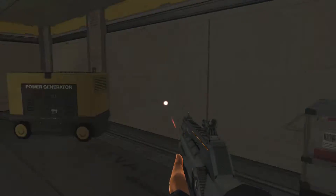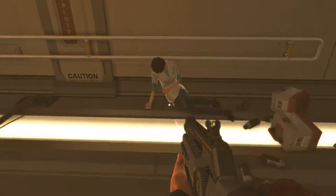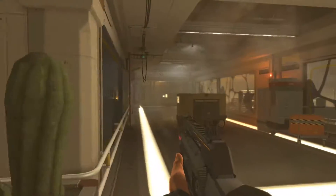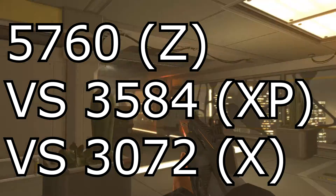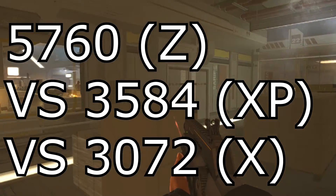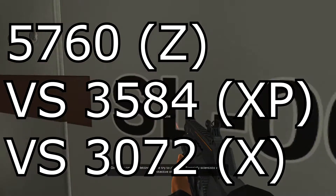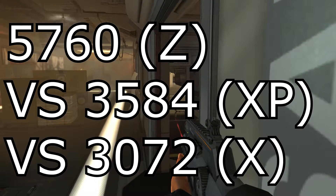Now we've compared the new Titan to a 1080, which is arguably not the card to compare it to — I just compared it as the 1080 is currently the highest performing Pascal card. Now let's compare it to the Titan Z and the previous Titan X. If we look at CUDA cores, the Titan Z straight up annihilates the newcomer: the Titan Z has 5,760 CUDA cores compared to the 3,584 of the Titan X Pascal. Due to the Titan Z being a dual GPU card, this is pretty logical. The previous generation Titan X has 3,072 CUDA cores, so this upgrade of around 500 cores is pretty nice.